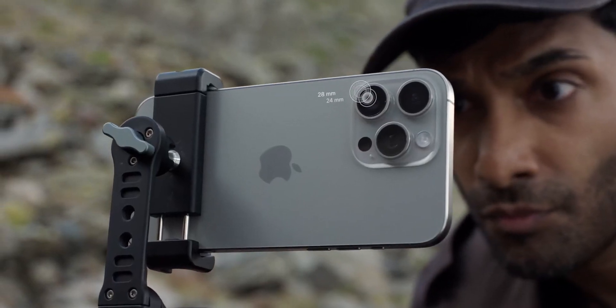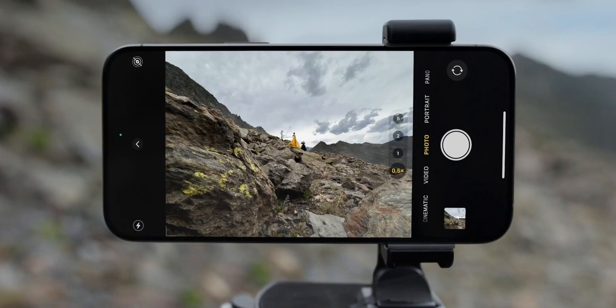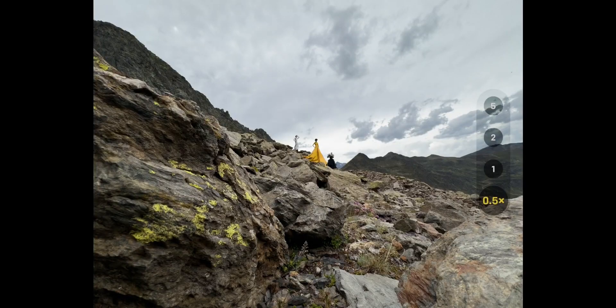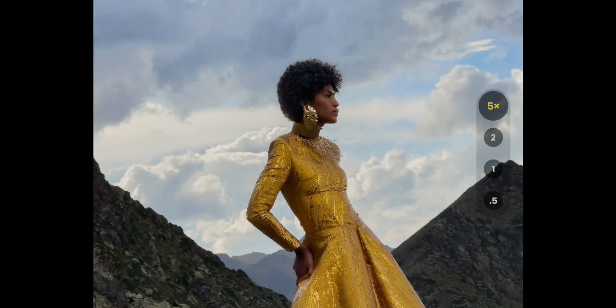If the 15 Pro Max has just the main 1x sensor and the 5x optical lens, then there is no optical zoom in between. This would mean that anything after 2x zoom would be digital, if the 5x lens is not engaging due to low light or it being a fixed lens.